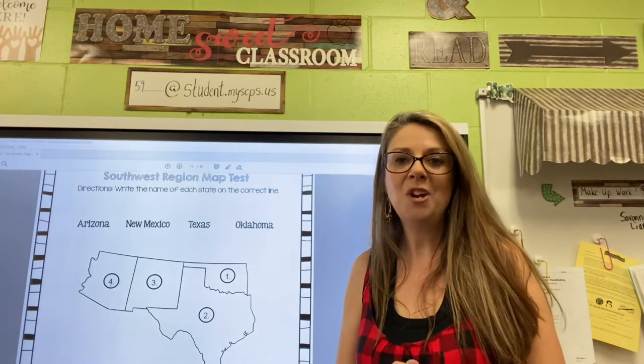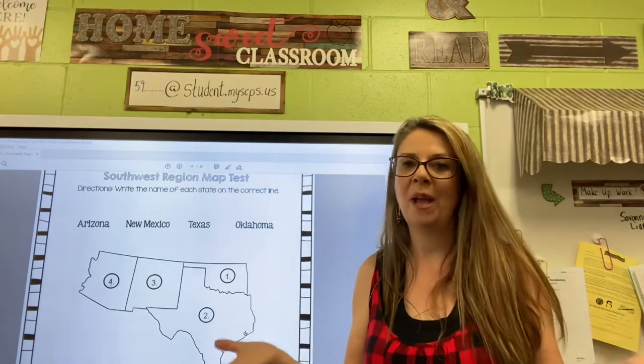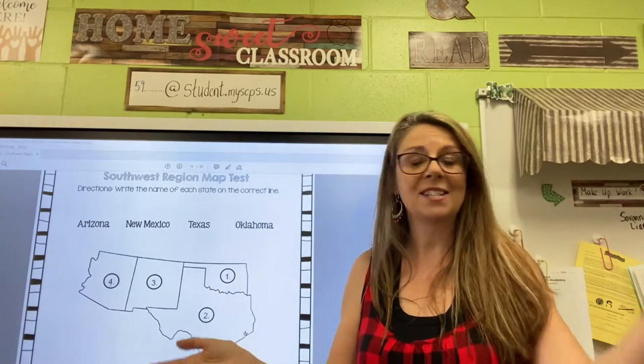I do have some friends with me today who are going to help us call out those states as we memorize them in this really quick and easy way. Everybody ready to get started?